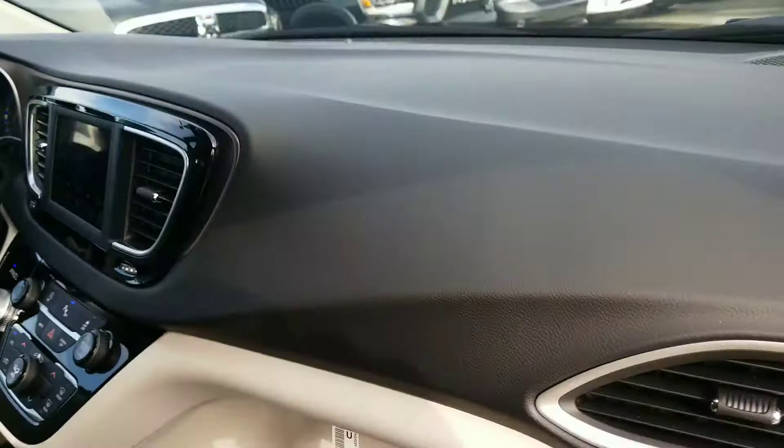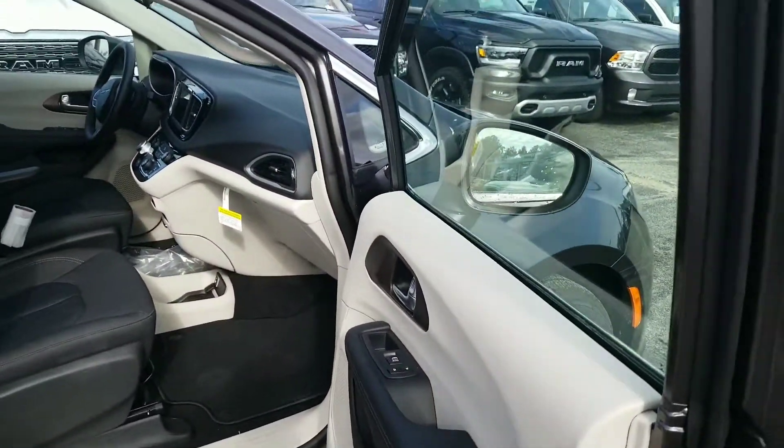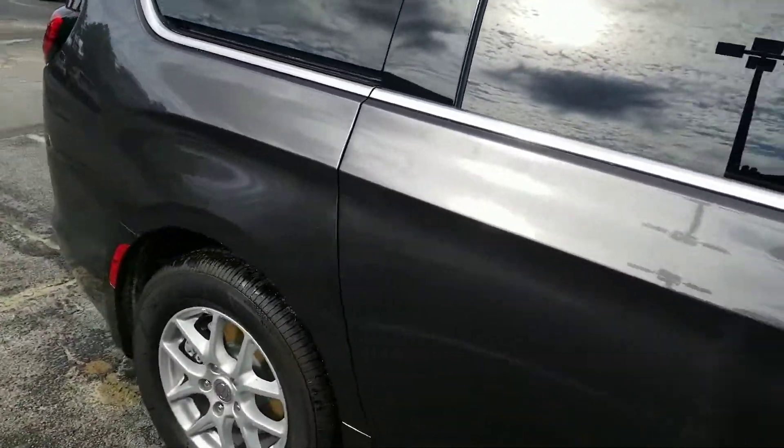This is just a quick video, Ms. Dana, of a vehicle I have here on my lot ready for you to take a look at. I'd love to share more features and equipment with you when I have an opportunity to see you in person, and I'm looking forward to it. Thanks.